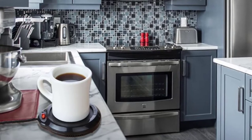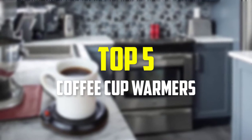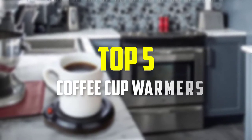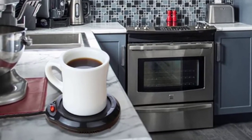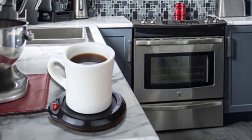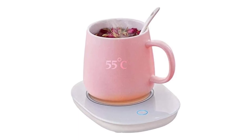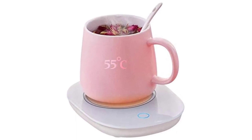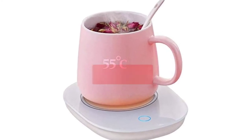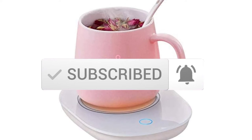Hey guys, in this video we're gonna be checking out the top 5 best coffee cup warmers that are available on the market for their true quality. I made this list based on my personal opinion and hours of research, and have listed them based on popularity, quality, price, durability, user opinions and more. If you want to see more information and the updated price, you can check out the description below, and also make sure to subscribe for more reviews. Let's get started.